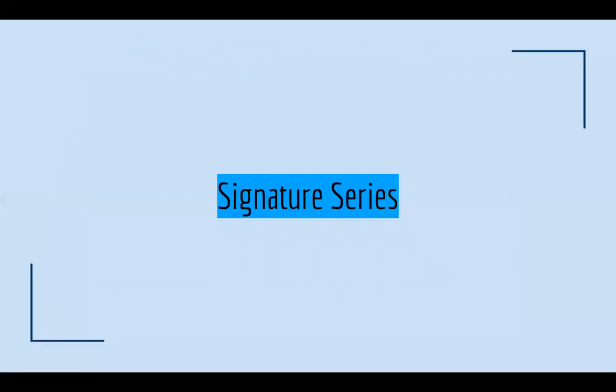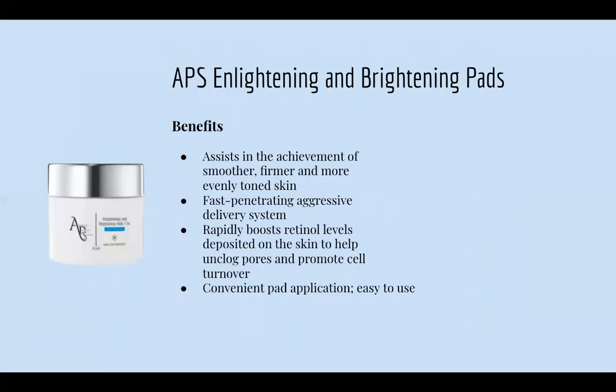Now we are jumping into our Signature Series. We have our APS Enlightening and Brightening Pads, which assist in achieving smoother, firmer, and more even skin tone. The pads contain hydroquinone and retinol with a fast-penetrating, aggressive delivery system that rapidly boosts retinol levels deposited into the skin to help unclog pores and promote skin cell turnover. The convenient pad application makes it easy to use. This retinol pad has 7.5% concentration — a bit lower than the serum, but great. You just swipe it on, put on your moisturizer, and you're done. It helps with hyperpigmentation, fine lines and wrinkles, and helps promote collagen.